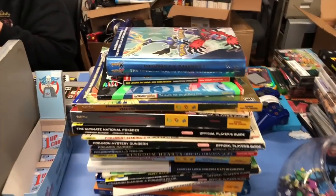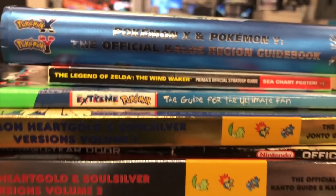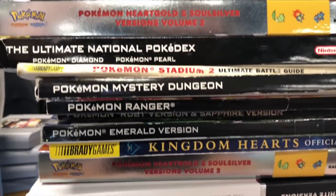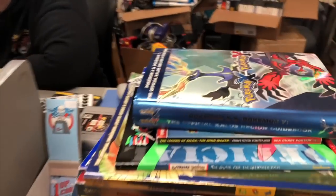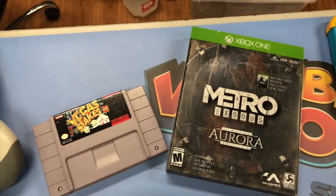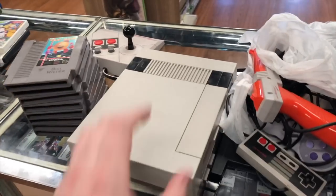Got a couple more trades. First is a big stack of strategy guides - they're all good, mostly Pokémon but a couple others in there too.